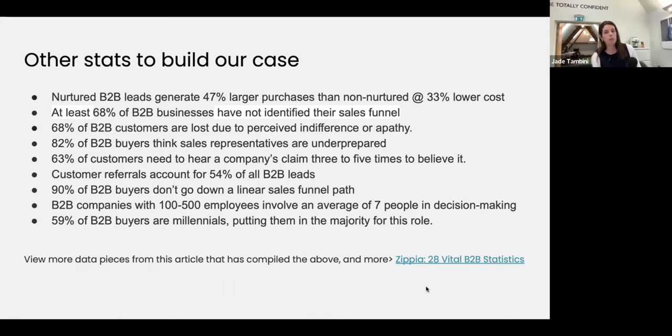59% of B2B buyers are millennials, putting them in the majority for the decision-making role. Millennials buy a bit more similarly to how B2C buyers buy — we've really seen how the internet has enabled us to get information where we need it. That number is only going to go up, and Gen Z is going to start entering that pile soon, and Gen Z are entirely different again. For more data on that, click the link in the template or show notes to read a lot more.